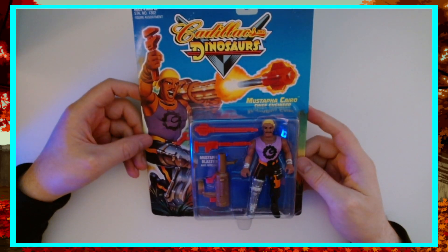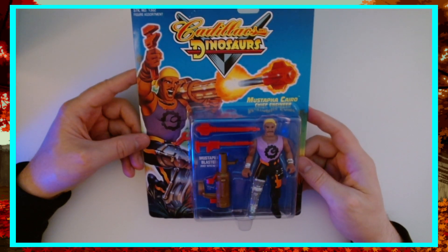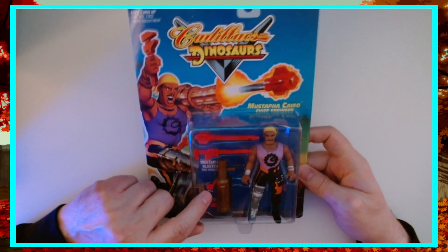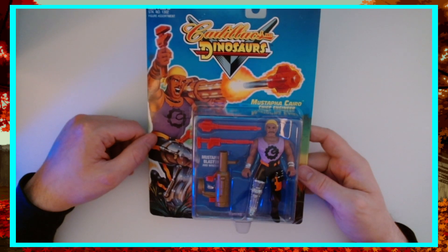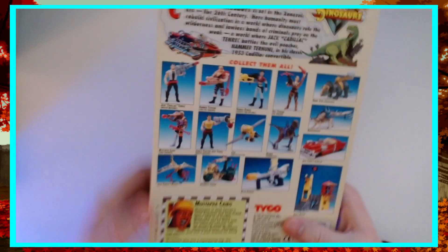We're coming up with my main man here, Mustafa Cairo, chief engineer. His Mustafa Blaster — he's naming stuff after himself, so he's got a bit of an ego. He's basically the right-hand man. He works at the garage, fixes up a lot of stuff, helps Jack out. He's a good dude.